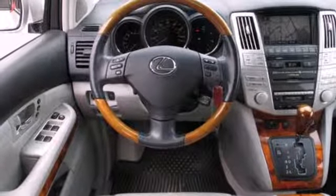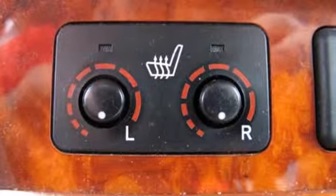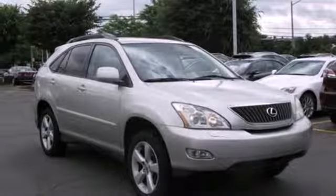For 2005, the RX 330 gets sleek new styling and high-tech features for your enhanced convenience, comfort and safety. The best never rests with Lexus.